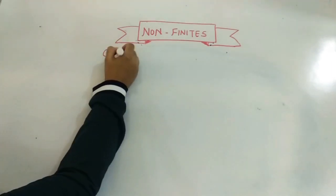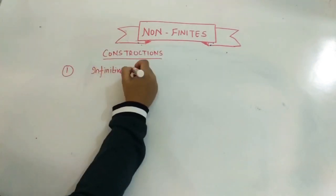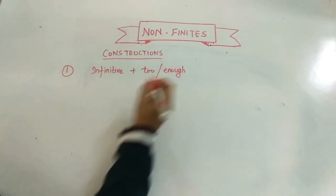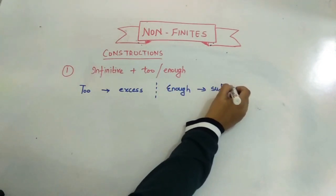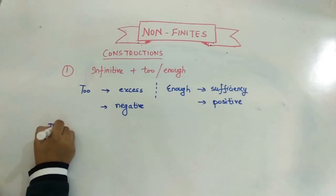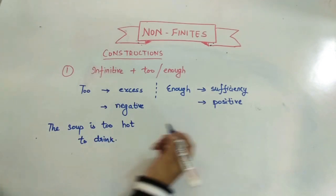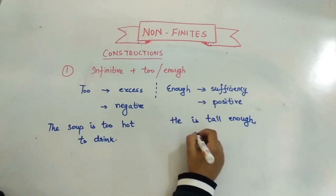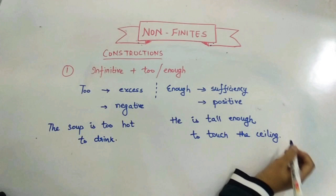Now let's look at constructions using infinitives. First: 'too...to' versus 'enough...to.' 'Too' indicates excess and points towards negativity, while 'enough' indicates sufficiency and is positive. For example: 'The soup is too hot to drink' means it is so hot you cannot drink it. 'He is tall enough to touch the ceiling' means he is sufficiently tall to do so.